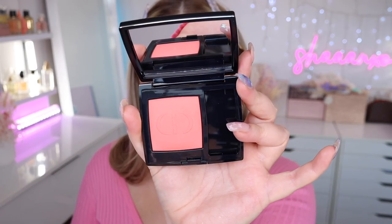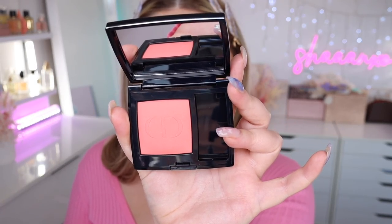I have a Dior blush that I purchased for my Dior video but ended up using a different one. The color is just to die for — it is the Rouge Blush in the shade Actrice.